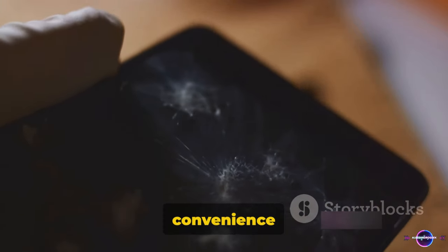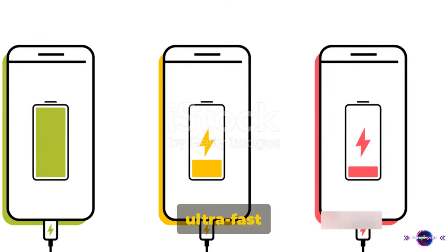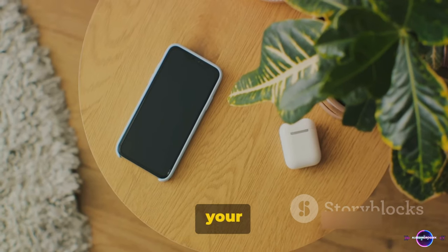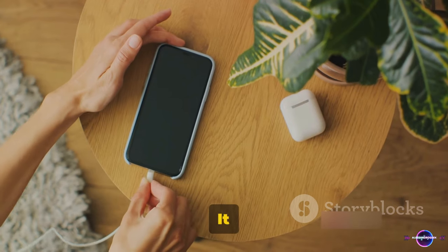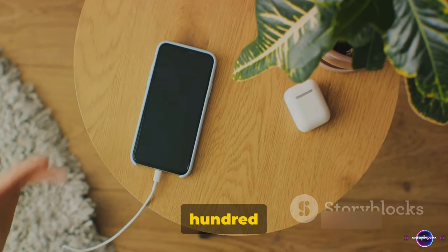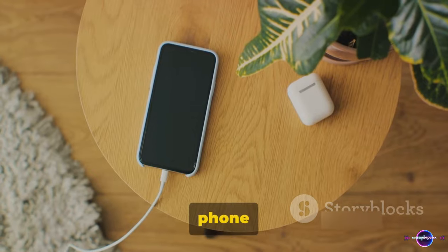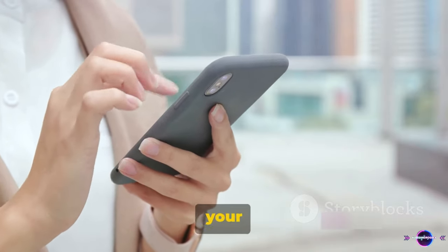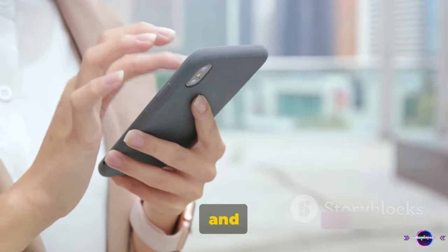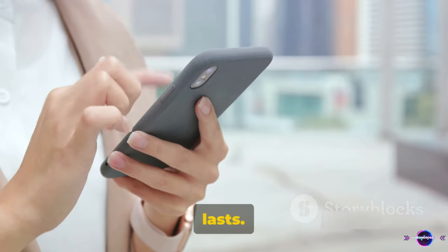As you can see, the convenience of ultra-fast charging may come at a cost. But fear not — there are alternatives that can help you maintain the health of your smartphone battery. For instance, regular charging is a tried-and-true method. It might not give you that 0 to 100 in a flash, but it's kinder on your battery in the long run. Optimizing phone settings is another savvy way to reduce battery consumption: dim your screen, close unused apps, and switch off push notifications, and you'll be amazed at how much longer your battery lasts.